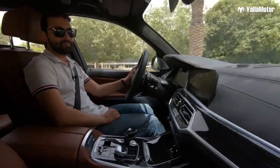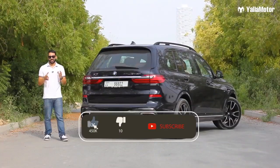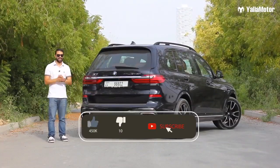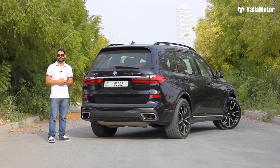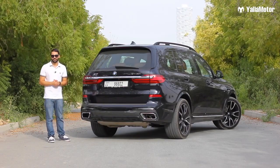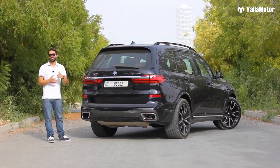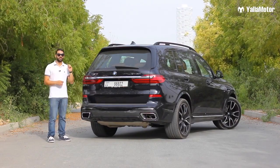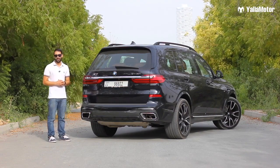The BMW X7 is the seventh SUV in the brand's lineup, and what an SUV it truly is. If I had to use just one word to describe it, I'd use 'innovative' — because the X7 pushes the boundaries of what we expect a car to be. It is indeed a flagship SUV and a great one at that. Well done, BMW.